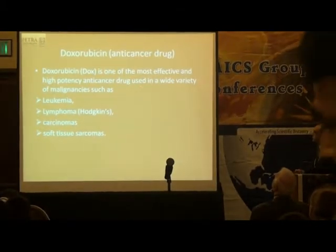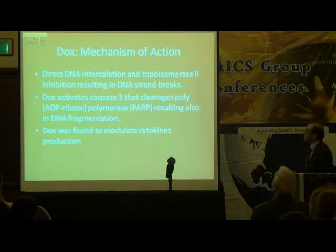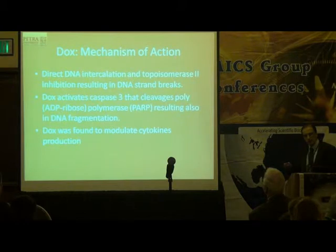Doxorubicin works against leukemias, lymphomas, carcinomas, and soft tissue sarcomas. Its mechanism of action includes DNA deactivation and inhibition of topoisomerases, resulting in DNA strand breaks. It also activates caspase-3, leading to PARP cleavage and DNA fragmentation. Importantly, Dox was also found to modulate cytokines, and research continues to emerge on this.